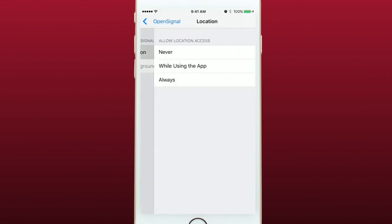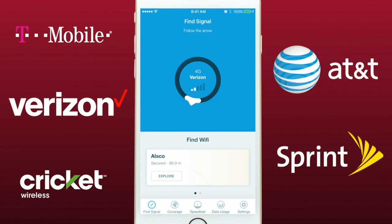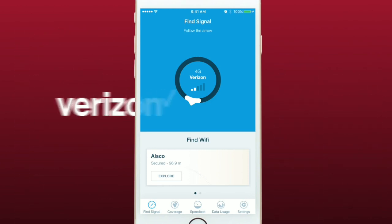Make sure you enable location services for the app so it knows where you are. The app automatically checks your phone and knows which carrier you are using and will search for only towers for that carrier.